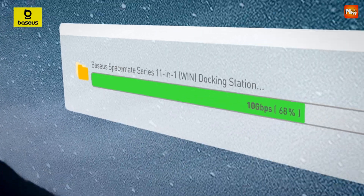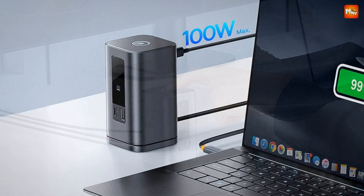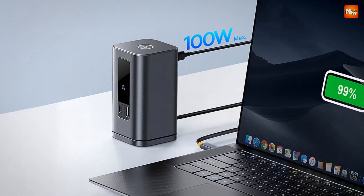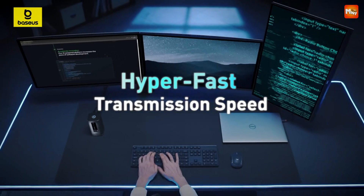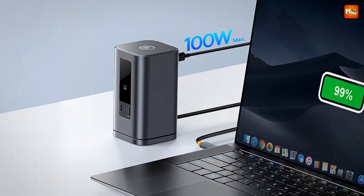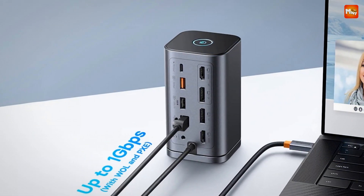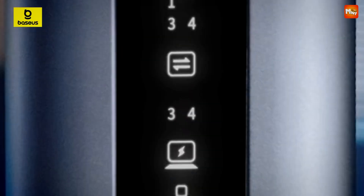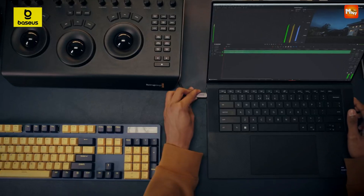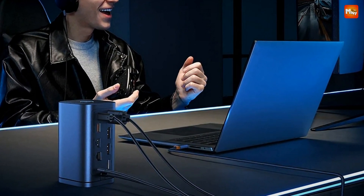With 1 Gbps Ethernet support, you can experience a fast and stable network connection, ensuring smooth browsing, streaming, and gaming without frustrating lag. Adjustable angles allow you to place the docking station exactly how you want it, and thanks to the removable nano-adhesive and magnetic backing, it's both stable and secure. Your privacy is important — the convenient screen lock button lets you lock the screen with a simple press, ensuring your data stays protected from prying eyes.